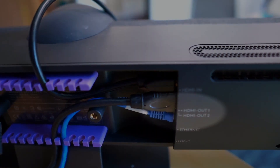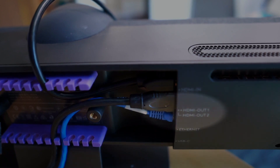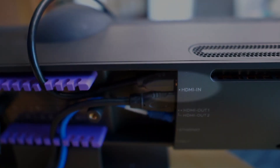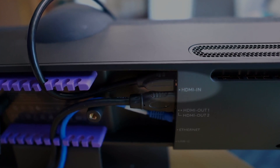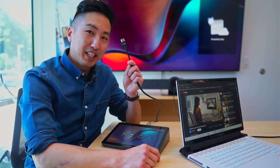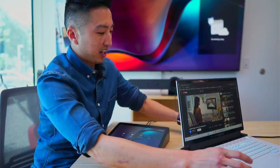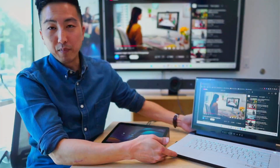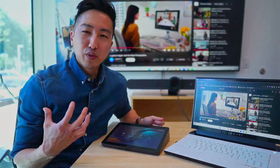We have an HDMI cable coming from the HDMI out port of the Rally Bar into the television, and we also have an HDMI cable coming from the HDMI in port of the Rally Bar straight to the table. Now I'm going to take my HDMI cable and plug it into the back of my work laptop. While it's loading on the screen, I want you to think about what this means for the hybrid meeting.